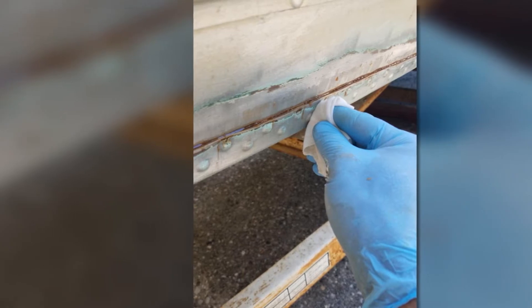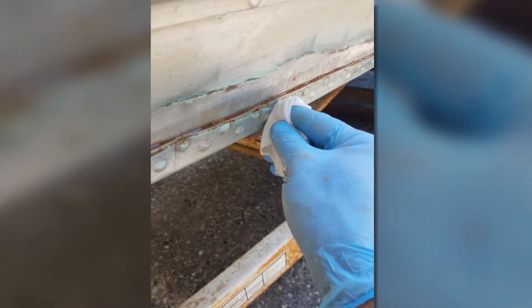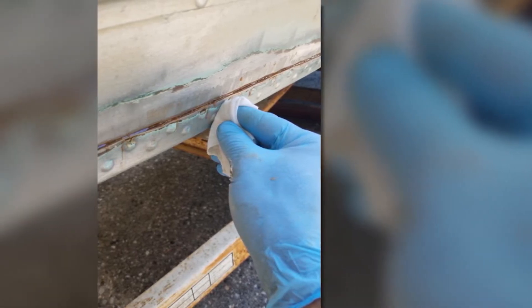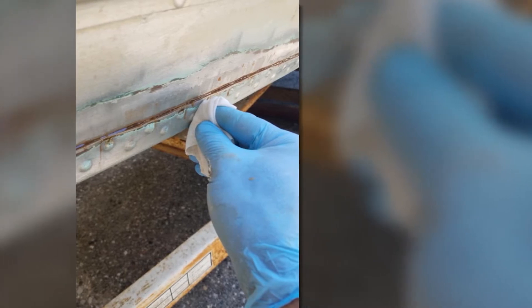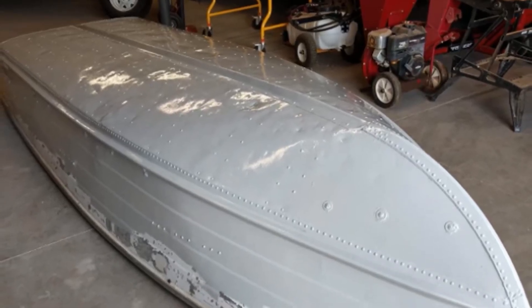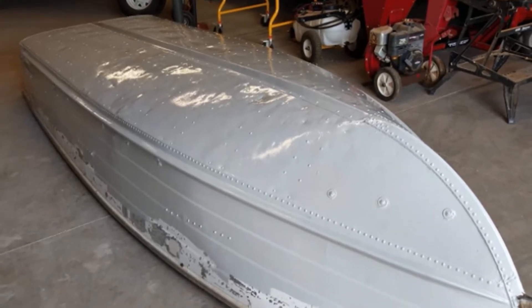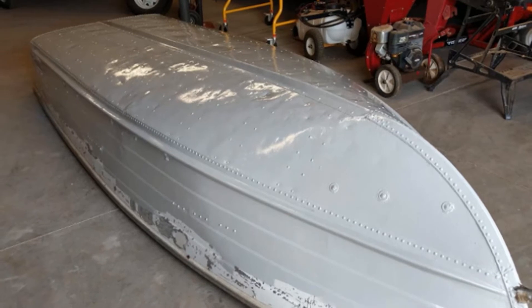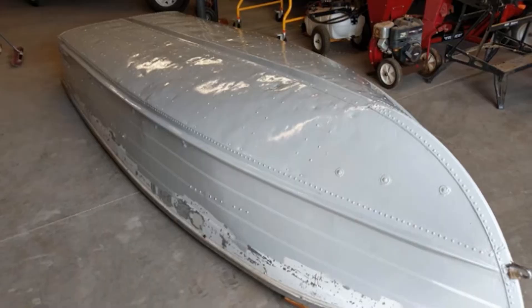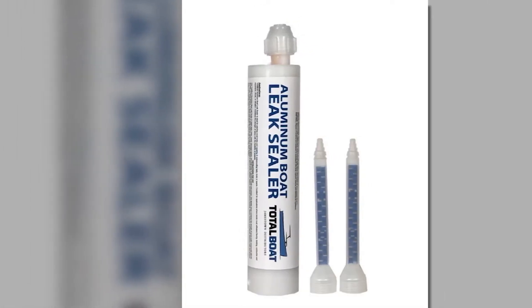This is also good at absorbing stresses from shock, contraction, expansion, and vibration, and it allows holding solidly to inhibit the potentiality of leaks. You can apply it to suitably prepared aluminum areas when the substrate and air temperature is below 40 degrees Fahrenheit. This sealer is available in a 250-milliliter cartridge that appropriately suits regular caulking guns. Once bought, it already comes with two fixed blending tips. It does not produce any mess and there is no need to execute complicated mixing.